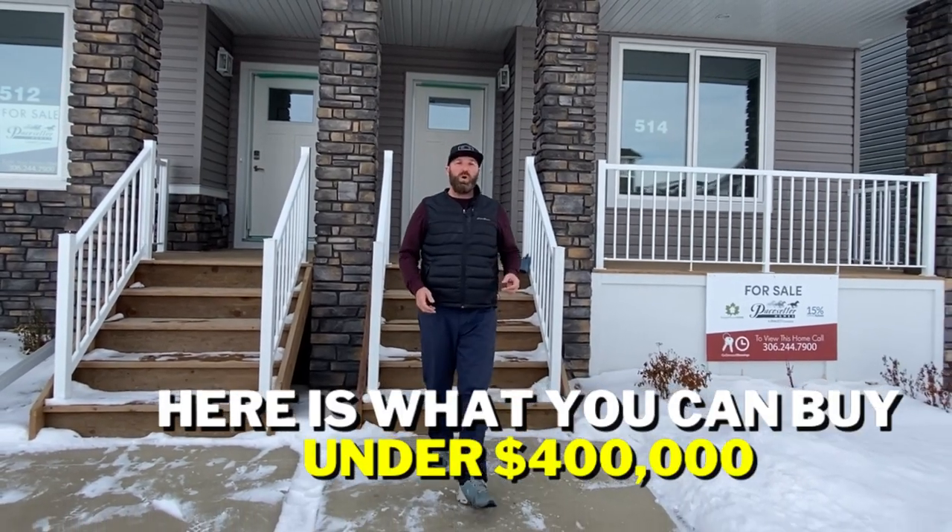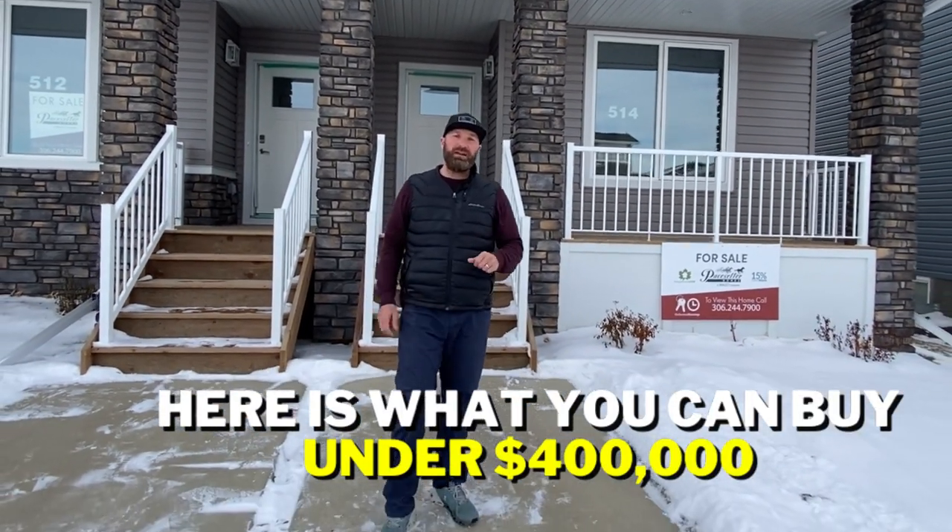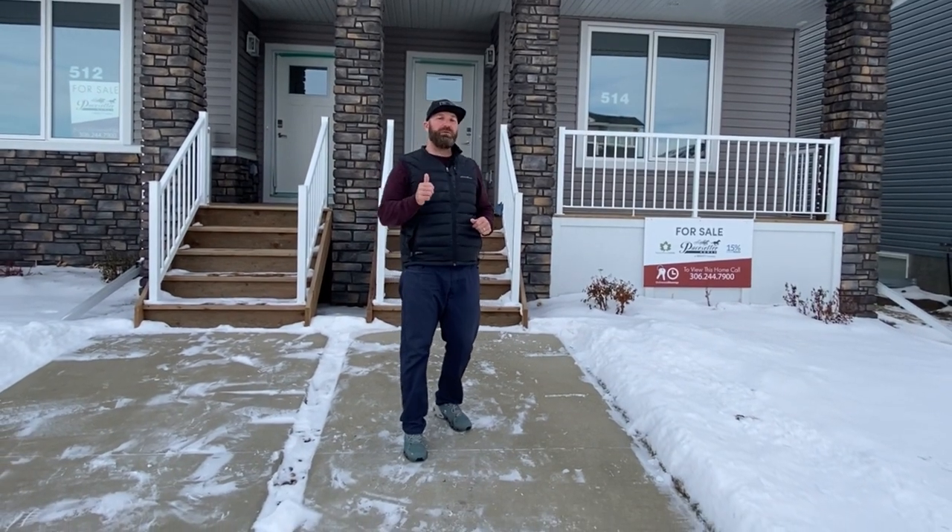Are you looking for a brand new home under $400,000 in Brighton? Let's check out this perfect Pacesetter home.